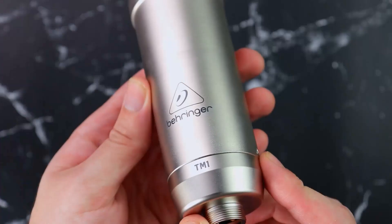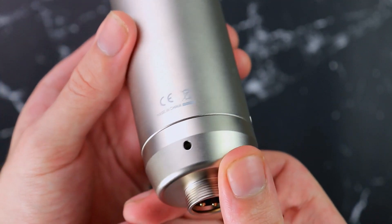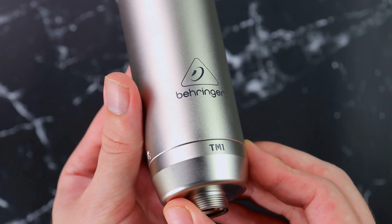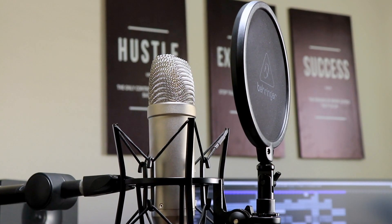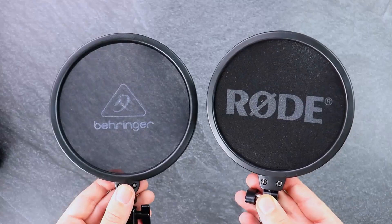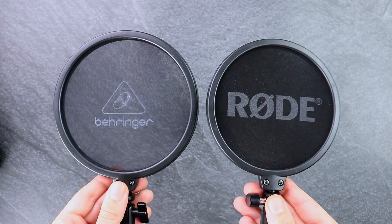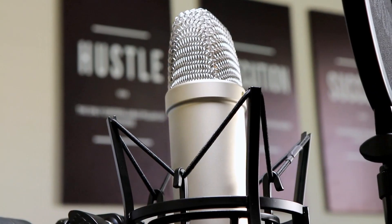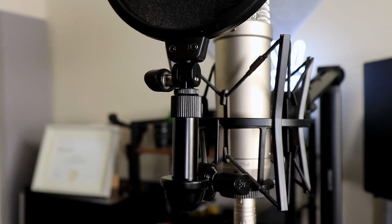Even though things might look exactly the same, there are still a few small differences. The Behringer TM1 is made in China where the Rode NT1A is made in Australia. Not to discredit Chinese products, but you generally get a cheaper product from China compared to places like Australia, Germany, or Japan — and that's probably one thing that helped Behringer keep their costs so low. Also, the pop filter of the Rode NT1A is noticeably thicker than the Behringer TM1's, which means it'll help more with plosives — stopping those P's and B's from entering the mic.